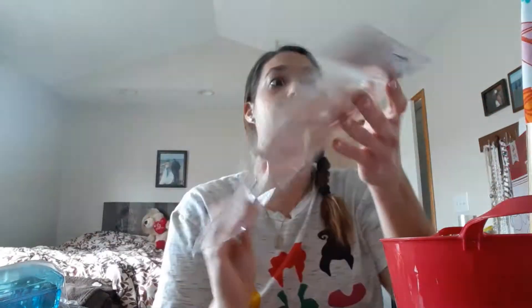I got this little Valentine's Day craft paddle ball — it's got the little koalas. This was from Dollar General and it was a dollar.